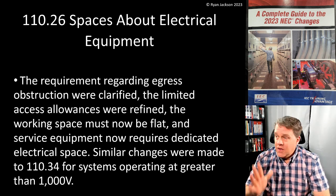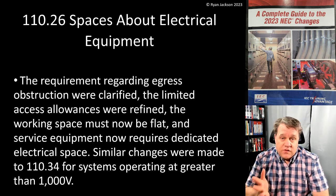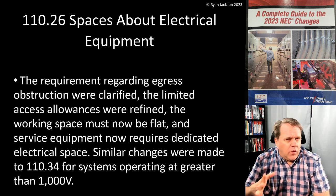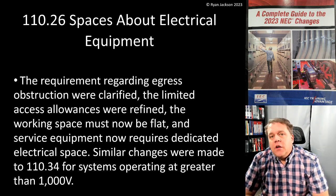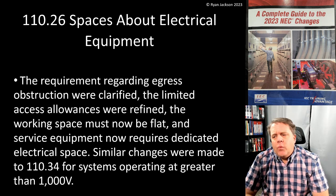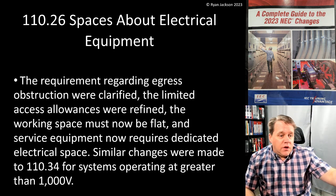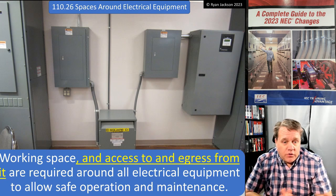The rules for egress obstruction are a big deal. If you're a designer, pay attention to this section. The limited access allowances were refined, equipment above suspended ceilings is addressed, the working space must now be flat, and service equipment now requires dedicated electrical space below and above it. Similar changes were made to medium voltage in 110.34.